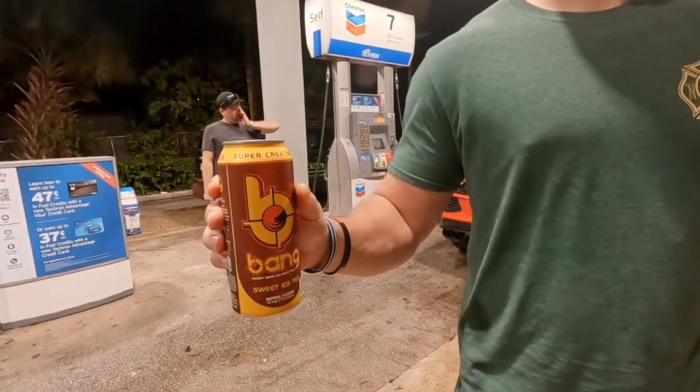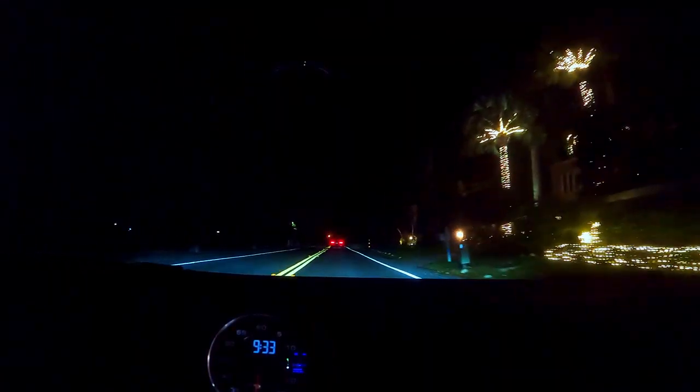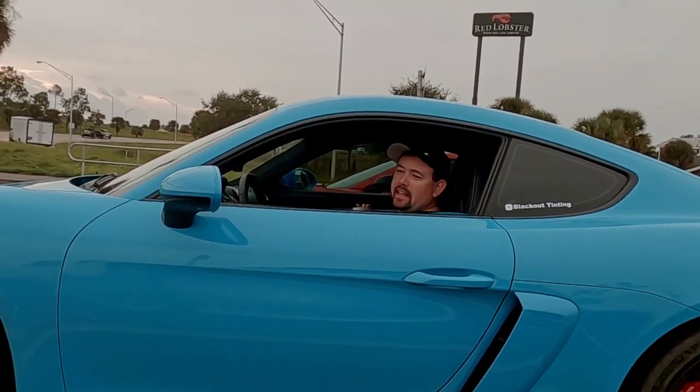Alright guys, we are rolling out of Hollywood Beach, Florida. We hung out in South Florida a little bit today, went to do some fun stuff, and now we're heading north. We're going to take A1A the whole way up the coast and hopefully see some cool stuff. Everybody says it's a very scenic drive.